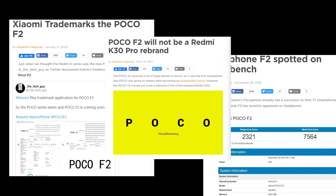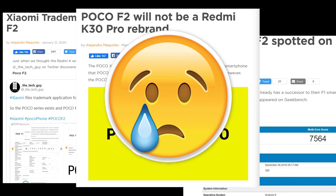Last year, the company was expected to launch the Poco F2, but sadly, that didn't happen.